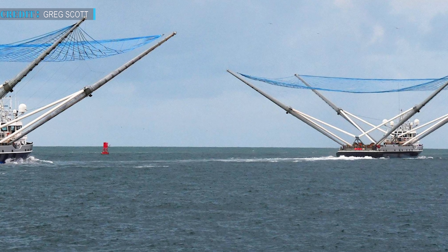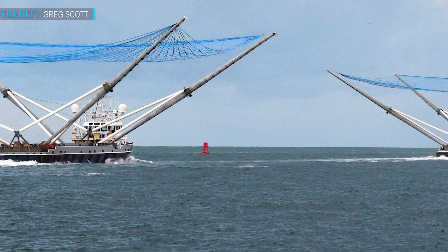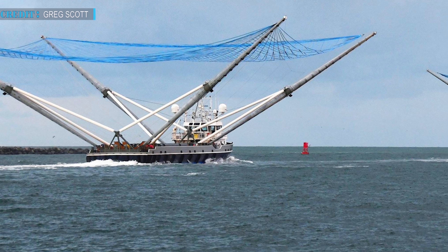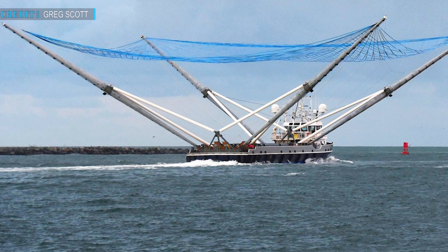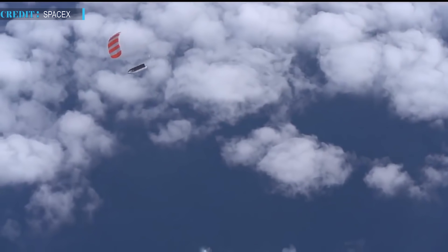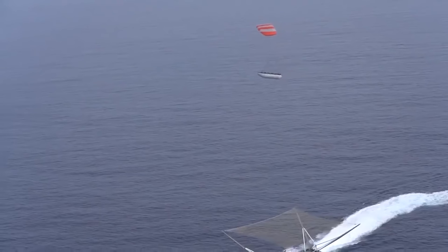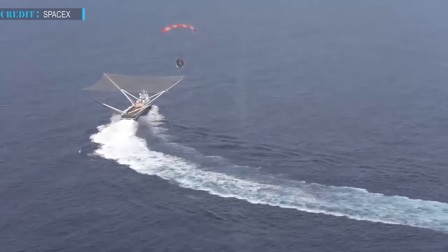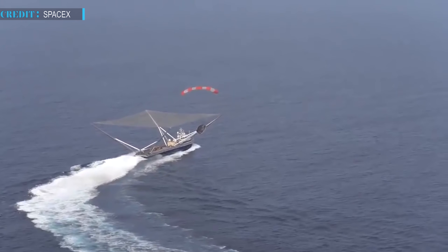SpaceX introduced a new vessel to support Mistree called Go Mist Chief, also equipped with four arms and a large net. Both boats performed well in catching fairings but at a very low rate — out of 50 attempts, only 9 were totally successful. Arms of the boats get easily damaged and rusted by harsh sea weather, and sometimes even after recovering a fairing, the net gets ripped, causing the fairing to splash into the ocean.